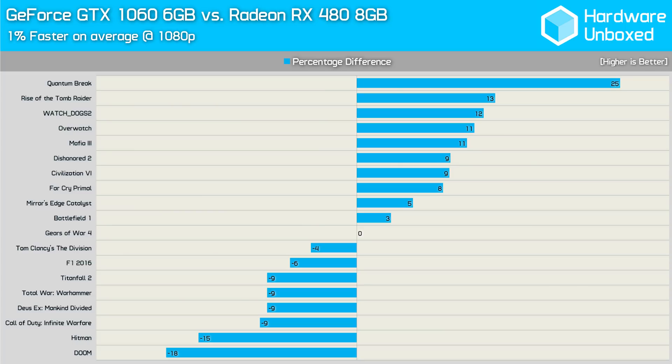Two months later, we revisited this comparison for the final battle of 2016, largely due to AMD's massive Crimson Relive driver update that promised some nice performance gains. It also afforded us the opportunity to update our games list and include some newer titles. With 19 games in total, we found the GTX 1060 6GB was now just 1% faster on average — overall performance was essentially the same.